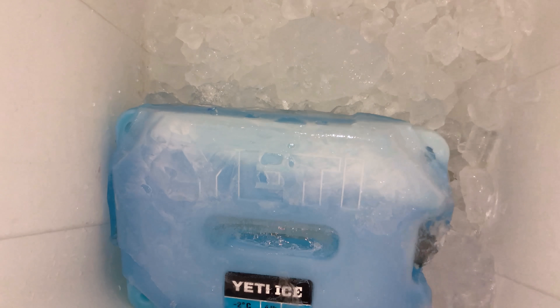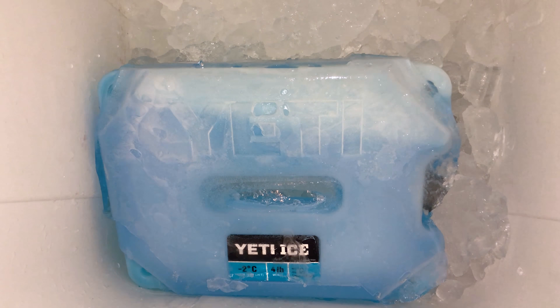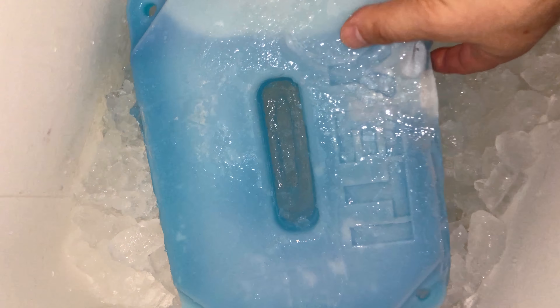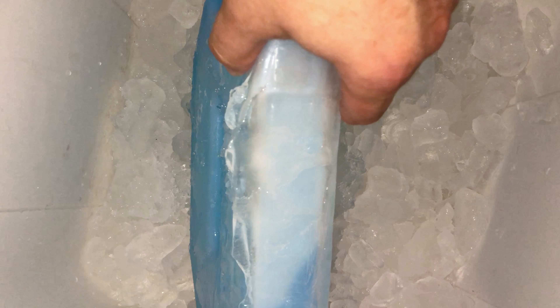It kept all my food not even just cold — it was almost frozen, that's how fresh everything was. The milk, cheese, everything came out great. I highly suggest using these. And they don't even warp — look at this, it struck the melt and couldn't do it because of the Yeti ice.